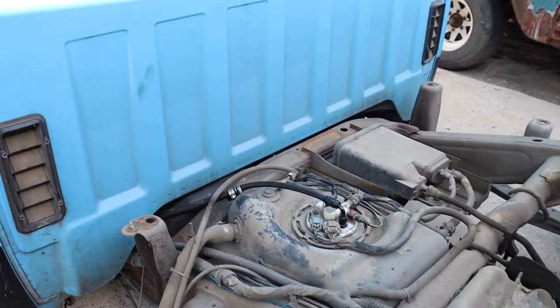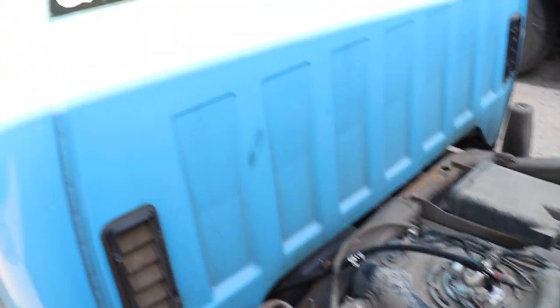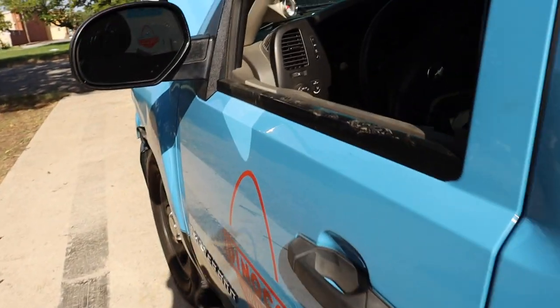Now that we got everything done, I just have to make sure the fuel pump turns on once I turn the key. I should be able to hear it — I'm not sure how loud this fuel pump is, so let's see.